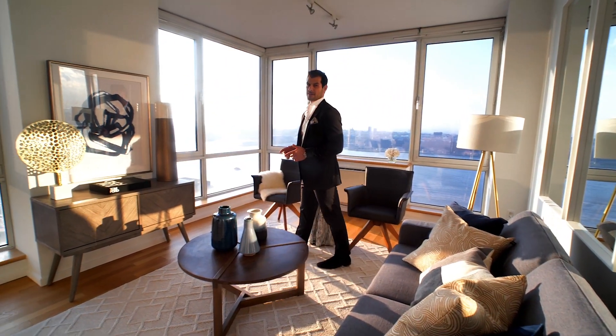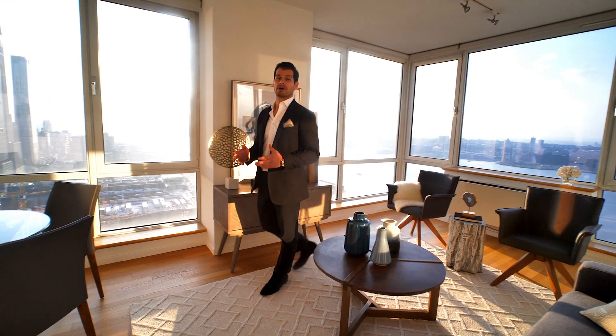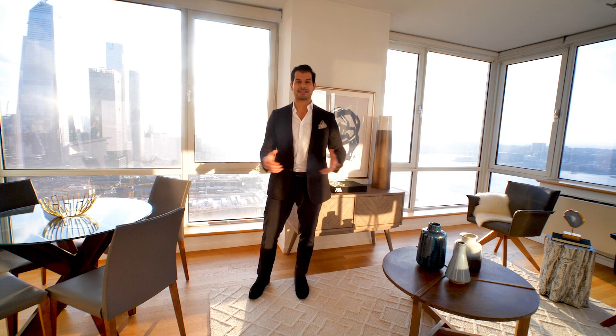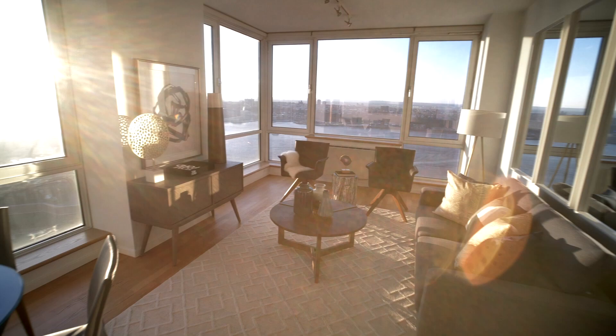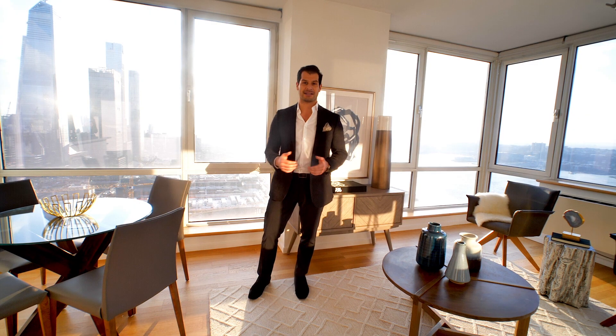Built in 2007, the Atelier was designed by an award-winning architect and is one of the premier buildings at the time of its construction. At 46 stories high you have 475 units ranging all the way from studios to three-bedroom apartments. Today we're standing in a corner two-bedroom two-bathroom unit with complete wide-open unobstructed views of the water to the west, and to the south you can see all the way down to the Statue of Liberty with an amazing view of the new Hudson Yards project.